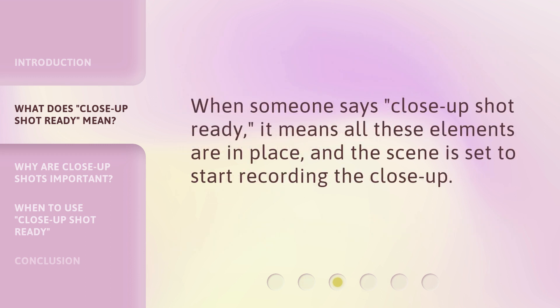When someone says 'Close-Up Shot Ready,' it means all these elements are in place and the scene is set to start recording the close-up.